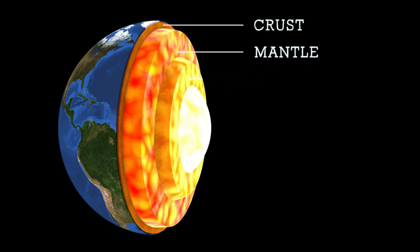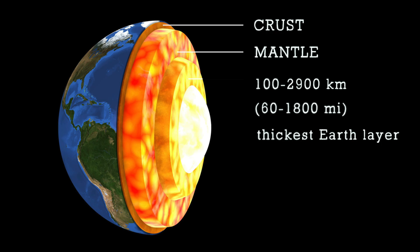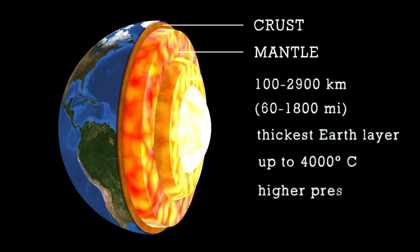The mantle is located between 100 and 2,900 kilometers — that's about 60 to 1,800 miles — below the Earth's surface, making it the thickest layer of our planet. The outermost layer of the mantle is cooler and more rigid, behaving similarly to the crust above it, which is why we cluster these two into the mechanical layer called the lithosphere. The deeper we go, the hotter it gets, reaching up to 4,000 degrees Celsius near the core. The mantle also has a higher pressure than the crust — and you know what forms under pressure?